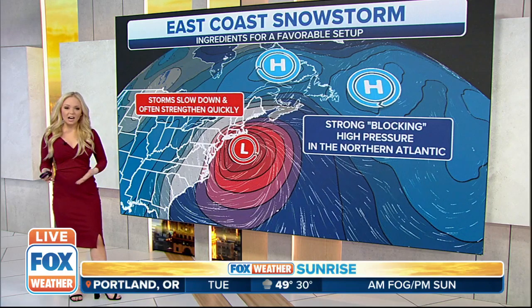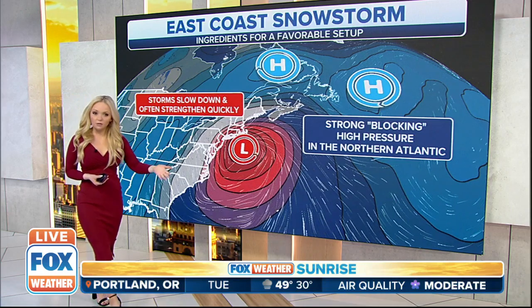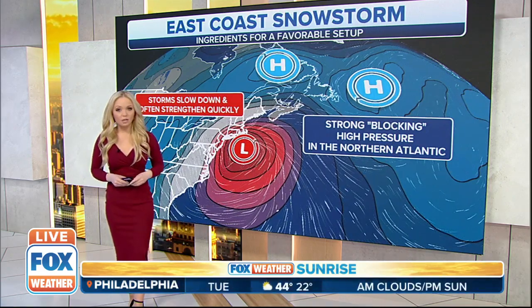However, is it going to pan out? Is it going to shape up this way? Only time will tell. But like John was just mentioning, a couple of the models are in agreement and we are starting to see a little bit more agreement. So we're going to watch this closely here at Fox Weather over the next couple of days.